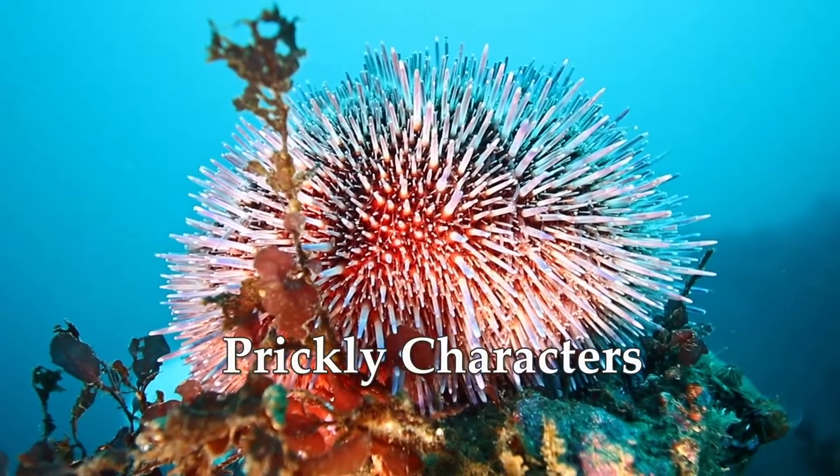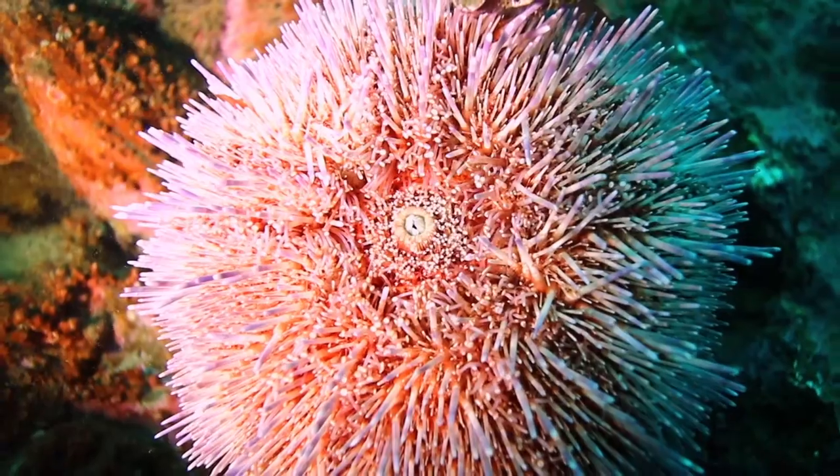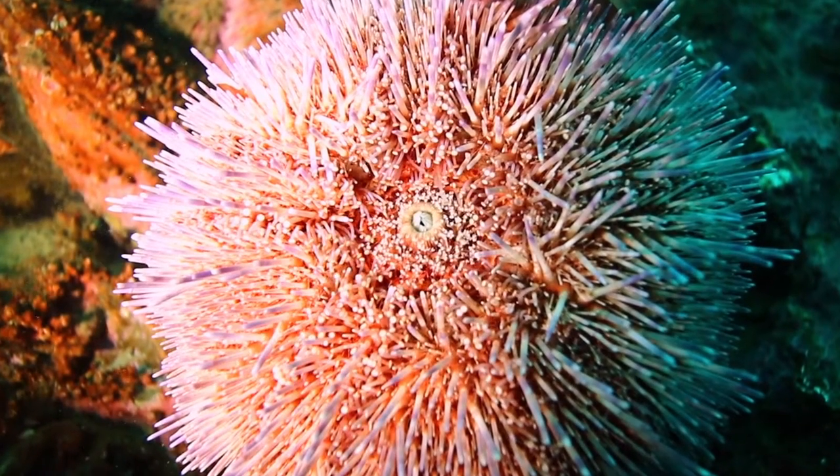Here we have a common or edible sea urchin, Echinus esculentus, one of the most common species of sea urchin that lives in the shallows around Iceland, after the green sea urchin.